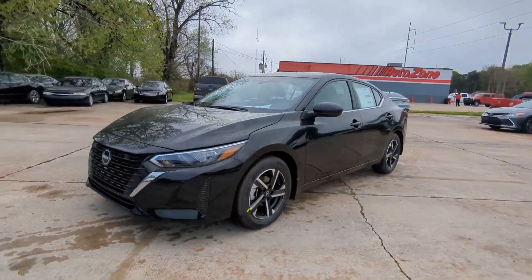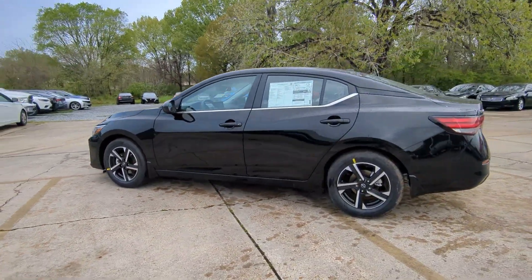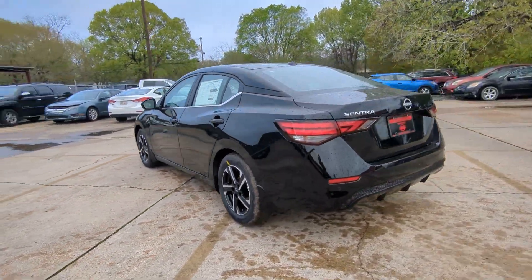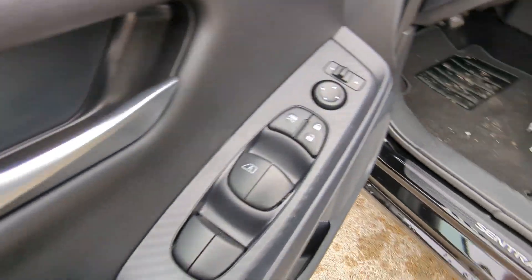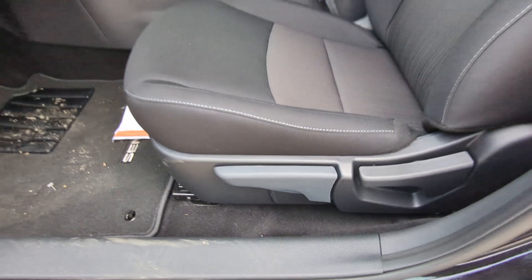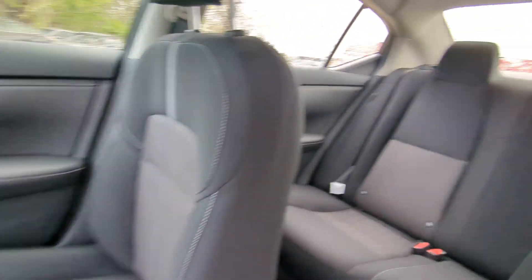Picture yourself in the 2024 Nissan Sentra. This roomy Sentra makes your daily drive fun, comfortable, and convenient. Discover the joy of cornering thanks to sports suspension, precise handling, and crisp acceleration. Then relax and enjoy the cruise in the sleek cabin loaded with tech and clever storage solutions.